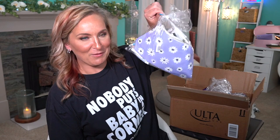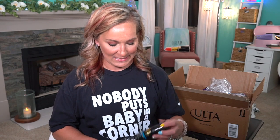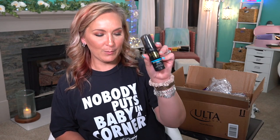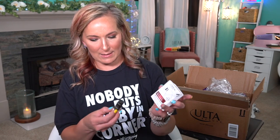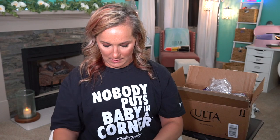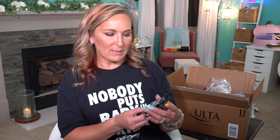We have another bag of freebies — and these are different than the ones we just did. We have the Bondi Sands Soft Tanning Dark Foam. We have the DevaCurl Curl Bond Recoiling Treatment Mask — I've never heard of that. We have the Murad Targeted Wrinkle Corrector. We have the L'Oreal Revitalift Derm Intensives Hyaluronic Acid Serum. We have the Good Molecules Niacinamide Brightening Toner.